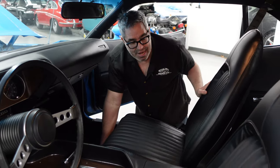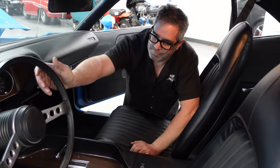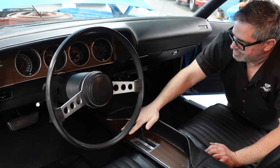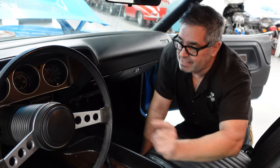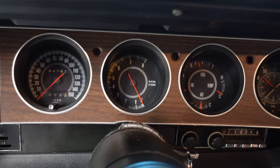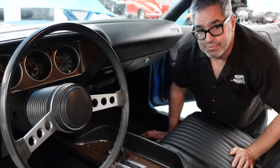The high-back bucket seat is standard in all Challengers. There was a possible bench in some of these, but this has got the buckets, which is what you want. You could get a TorqueFlite or a manual transmission with a column shifter, but this has the proper center console with the shifter on the floor like a proper Rally should. Speaking of Rally, the gauges — still has the 150 speedometer in the left-hand hole and the tachometer in the middle. All of that baked into the Rally package, which is what this car was born as, thanks to that JS23 VIN.